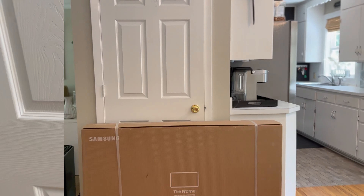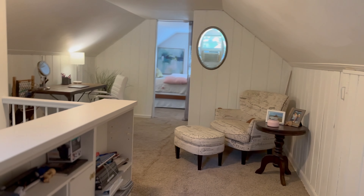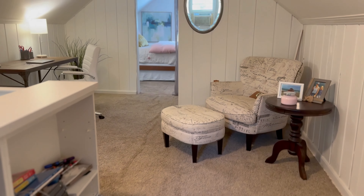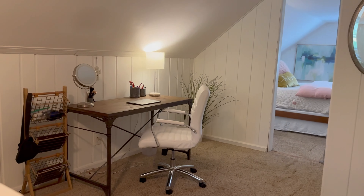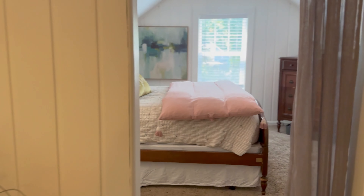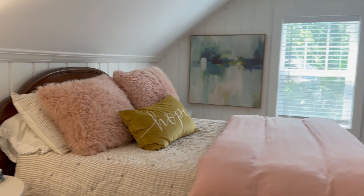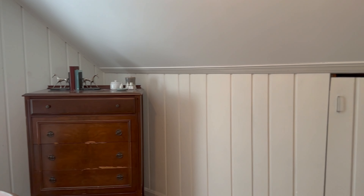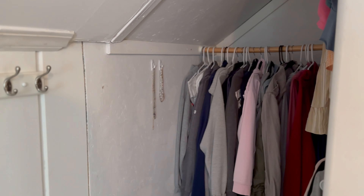Now we'll head upstairs. Upstairs you have an additional bedroom — this would be considered the third bedroom. You have a little built-in shelf here and a nice little lounge area, maybe a nice little office spot if you work from home. It continues back here to the actual bedroom portion. There's a window where you can view the side of the home, and a little closet tucked in here. Through these little doors there's room for some storage if you'd like.